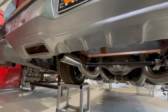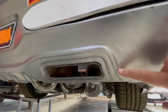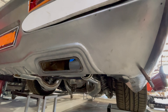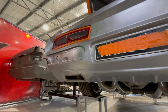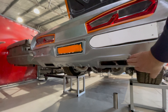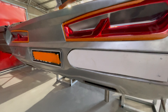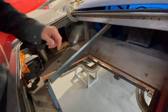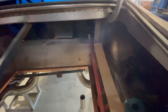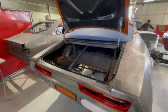Luke's done all the chassis, suspension, and exhaust. All the rear tubs and the rear floor pan have been changed so the fuel tank can drop in. We've still got a long way to go on the metal work, then we've got to plumb it and make it all work.